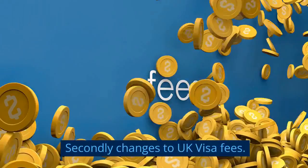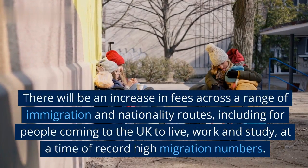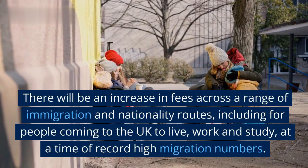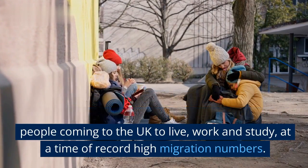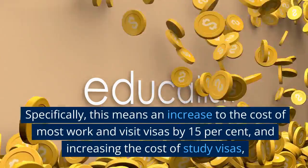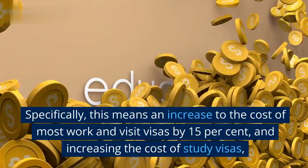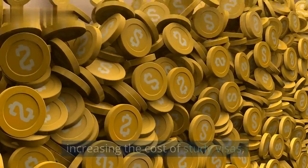Secondly, changes to UK visa fees. There will be an increase in fees across a range of immigration and nationality routes, including for people coming to the UK to live, work and study, at a time of record high migration numbers. Specifically, this means an increase to the cost of most work and visit visas by 15%, and increasing the cost of study visas.